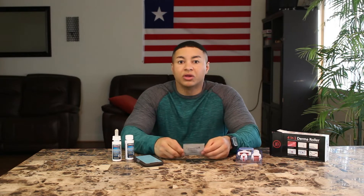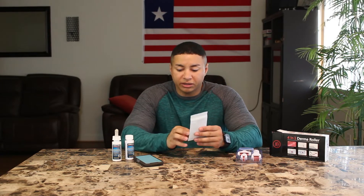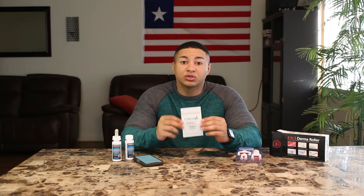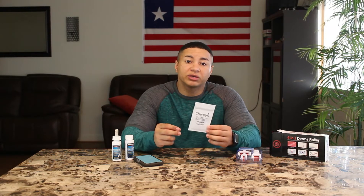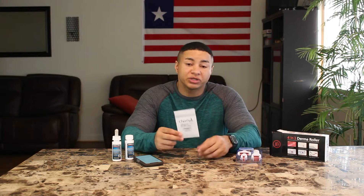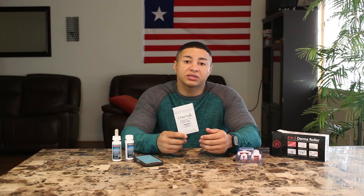That's pretty much what steered me away from wanting to take finasteride. It is recommended that you use about a 5% solution of this stuff. It comes in two different forms — liquid and powder. I've gotten the powder because through my research people recommended it, saying it lasts a little longer and is a little stronger.